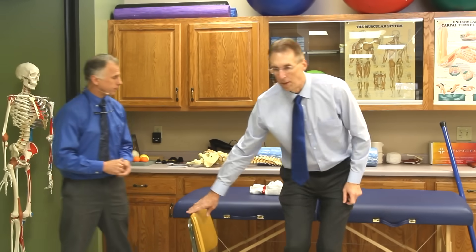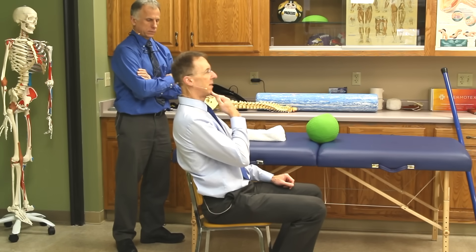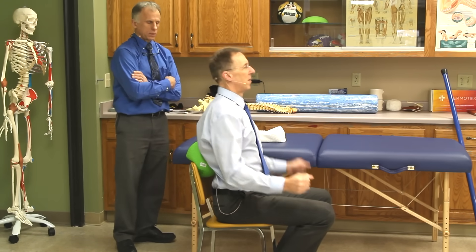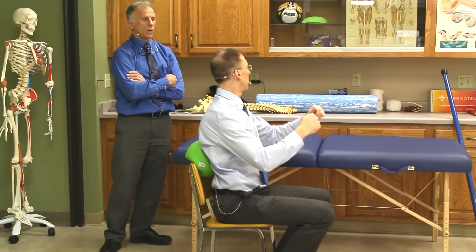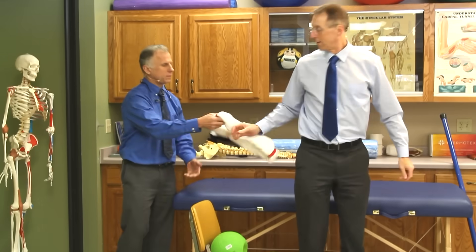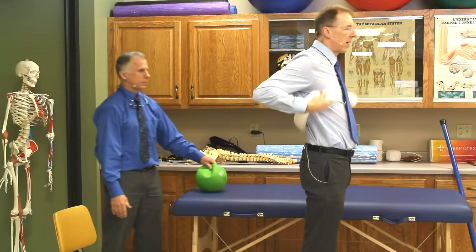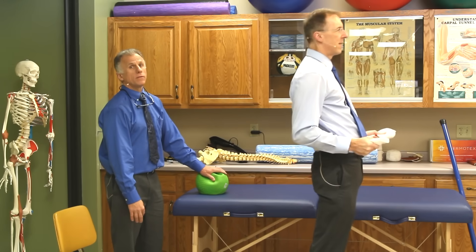Let me show you the routine in 60 seconds. You start with chin tucks: 1, 2, 3, 4, 5, 6, 7, 8, 9, 10. Then mid-back extensions: 1, 2, 3, 4, 5, 6, 7, 8, 9, 10 — you can go different ways, and it stretches the shoulders out too, so there are more benefits than just the back. Then standing low-back extensions with the towel: 1, 2, 3, 4 — walking the towel up, hitting different levels — 5, 6, 7, 8, 9, 10. That's 58 seconds!